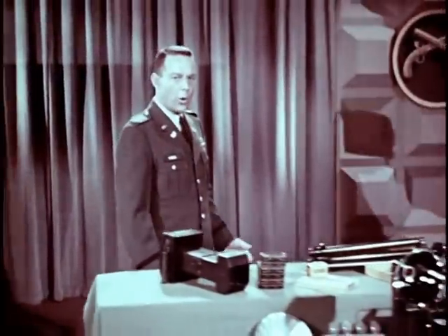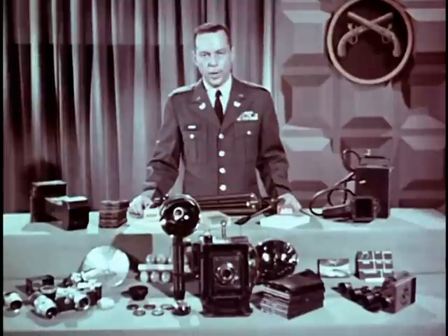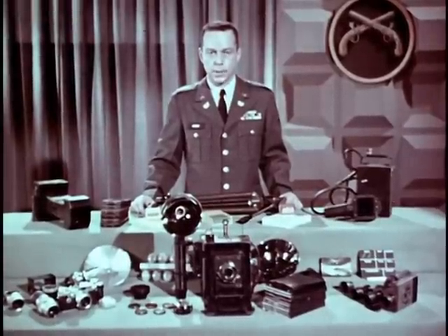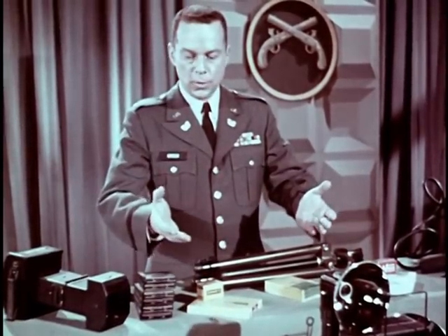Now, before we wrap up this orientation on the use of photography in military police work, let's sum up. Photography is a very valuable investigative tool. Its primary function is to preserve a record of what may become evidence, especially fragile and perishable items. Photography supplements your written reports and hand-drawn sketches and helps you make your case, if you have one. We are just as concerned with establishing a person's innocence as with bringing the guilty to justice. The application of photography to military police work is limited only to your imagination and your ability to handle the photographic equipment available to you. Use it properly and you will become a more effective member of the team.